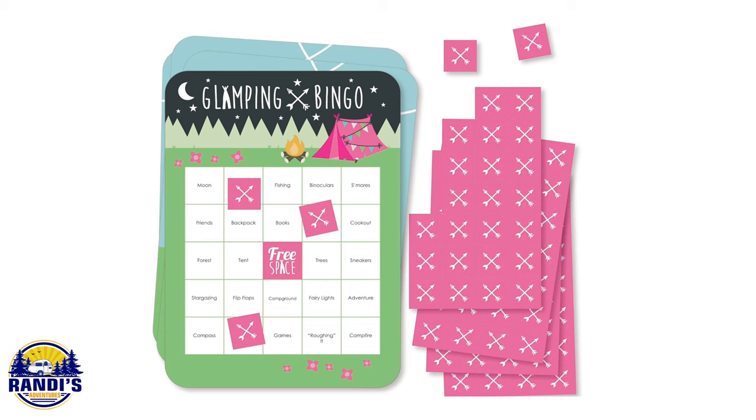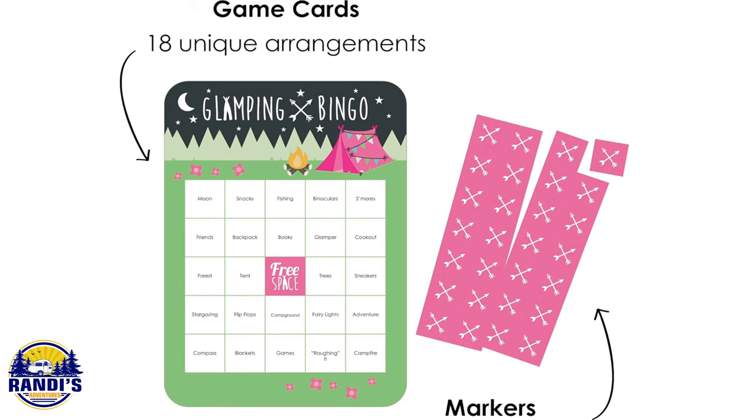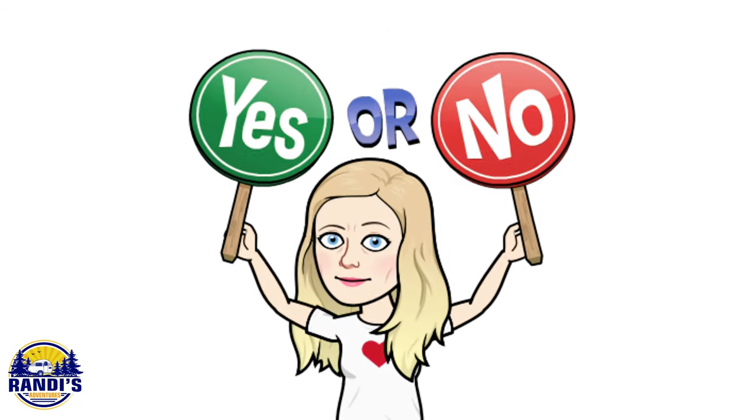I love playing games, so I had to share these glamping bingo cards. What a fun way to enjoy time together while you're out glamping. Do you love playing games as much as I do?